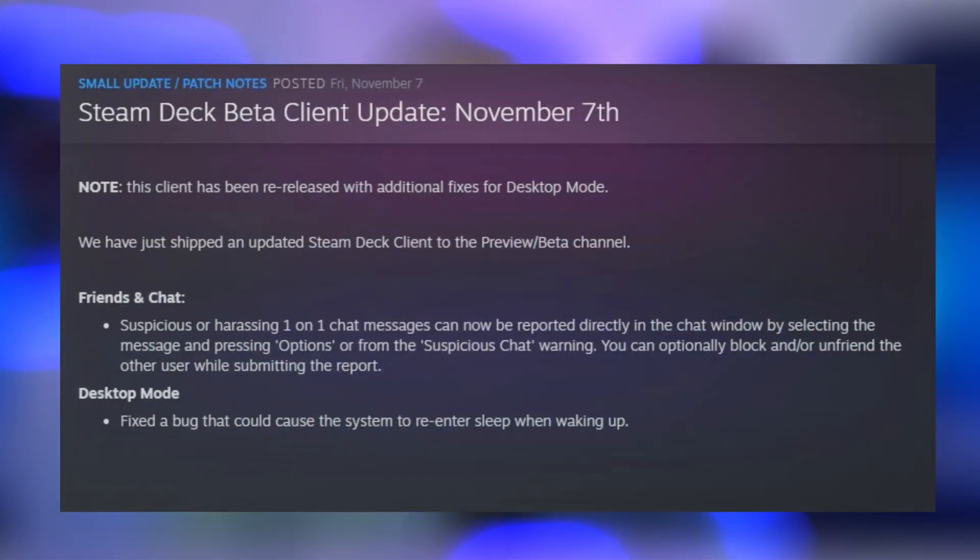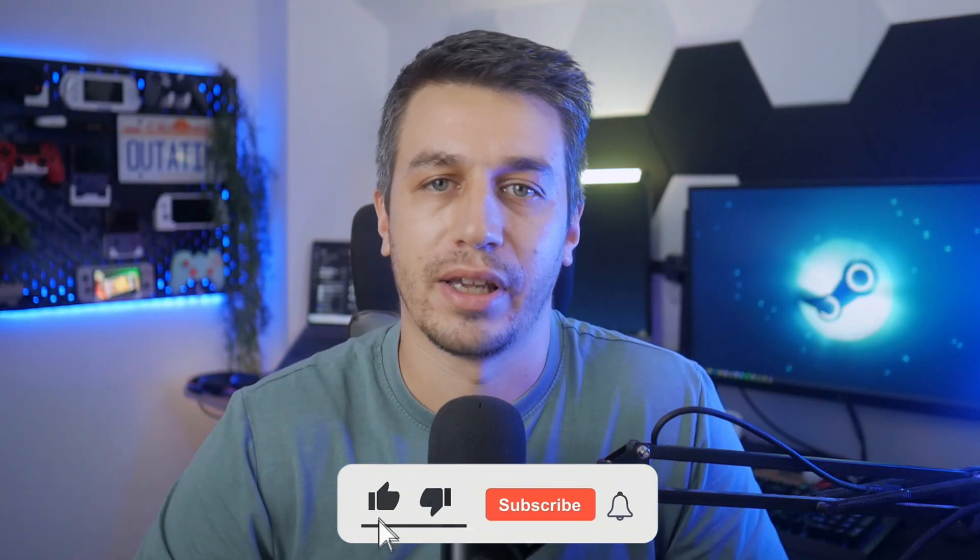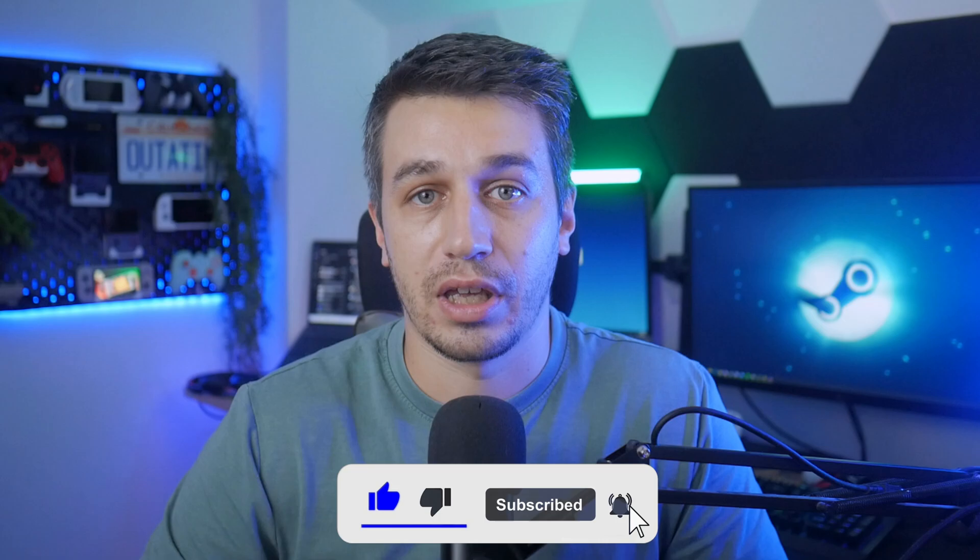Next up, a small but important update for Steam Deck owners on the beta branch. On November 7th, Valve pushed a new SteamOS beta client update and then re-released it shortly after with extra desktop mode fixes. You can now report suspicious or harassing one-on-one chat messages directly from the chat window using the options menu. Steam will now let you know if a chat message is suspicious, and you can also block or unfriend the user right there while reporting. In desktop mode, Valve fixed a bug where the system could immediately go back to sleep after waking up — a pretty annoying issue for anyone docking or using the Deck as a mini PC. These updates are part of Valve's ongoing cleanup for both desktop and game mode, improving safety and stability for SteamOS.